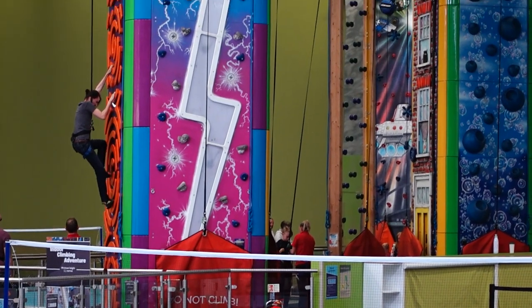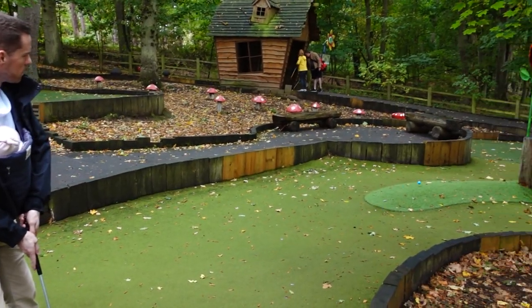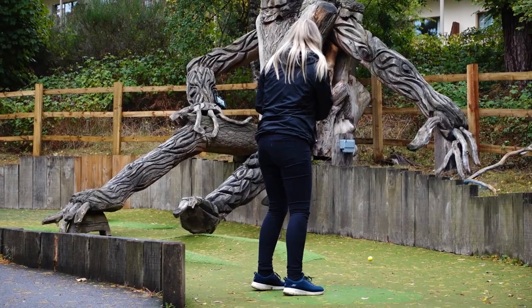The only thing that's really included is the swimming. All in all, we paid about £523 for five nights in a three-bedroom woodland lodge at the start of October.